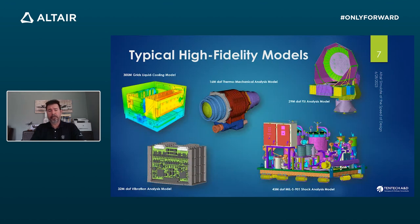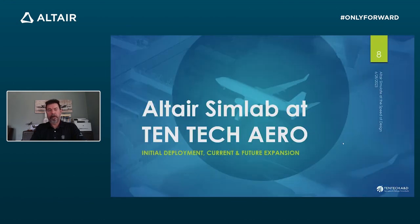Some examples of our models: the small model in the middle is already 16 million degrees of freedom. The bigger structural models are usually in the 30 to 40 million degrees of freedom range. And of course, when you start doing CFD and thermal, we're 10x or 20x that in the grid — 300 to 500 million, and we're close to a billion on one specific program. So, big models.